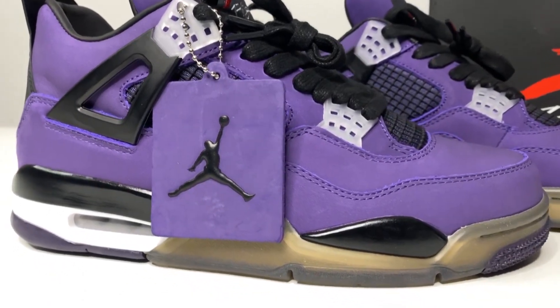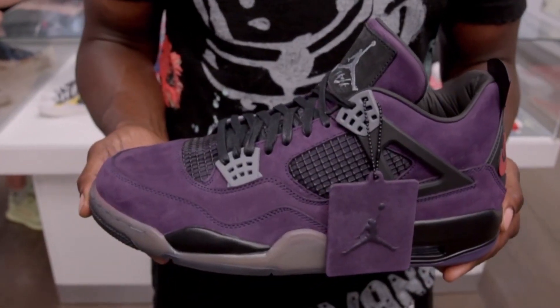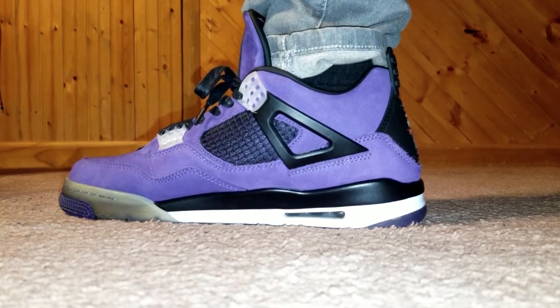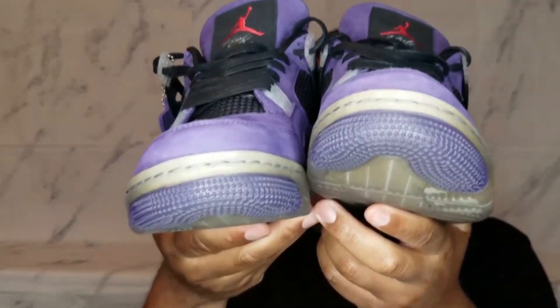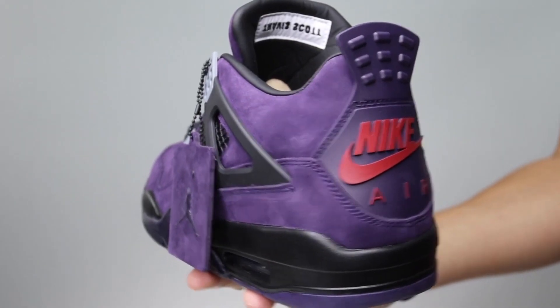Many fans believed these sneakers would be released to the public after some time. However, a later confirmation proved otherwise — these sneakers would never be mass-produced. This exclusivity confirmation has made the Jordan 4 Retro Travis Scott Purple the rarest pair of sneakers in Travis Scott's workings with the Jordan brand.